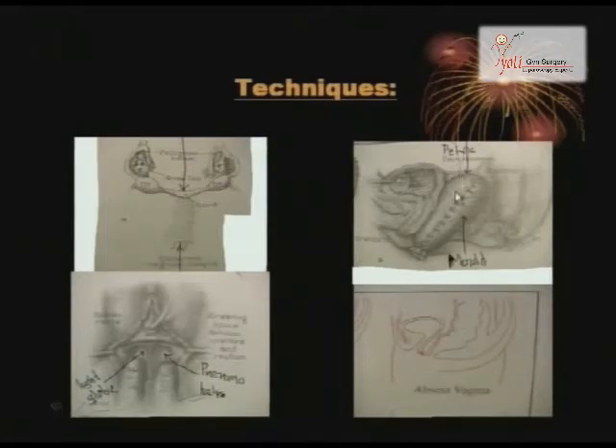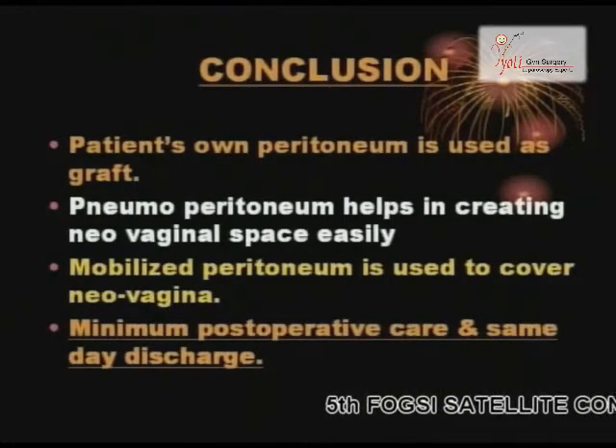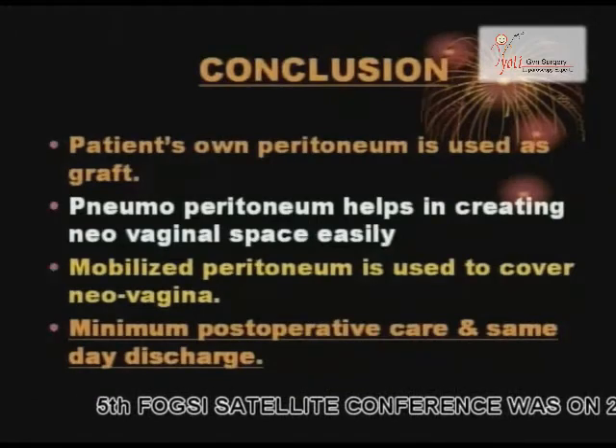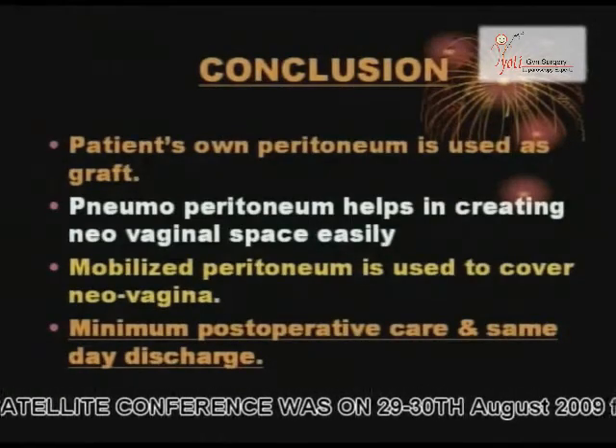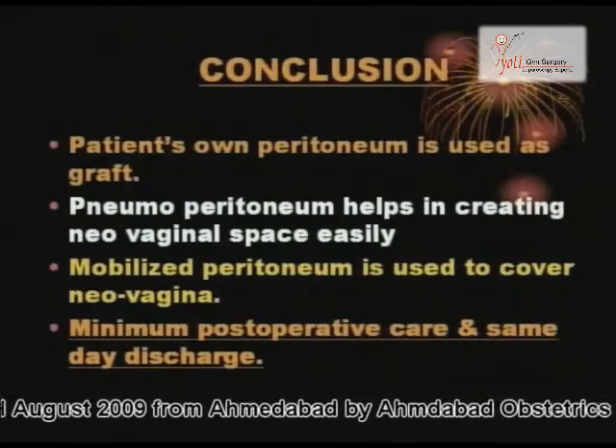Now what conventionally we used to do is, in McIndoe technique, take a graft from the thigh, so you need a plastic surgeon, you wrap it on this and pick up subsequently. In conclusion: patient's own peritoneum is used as a graft, pneumoperitoneum helps in creating neovaginal space easily, mobilized peritoneum is used to cover neovagina, and minimum postoperative care is required.